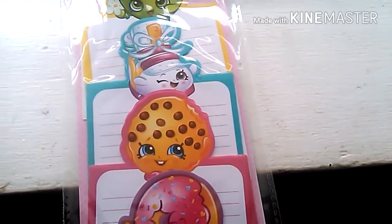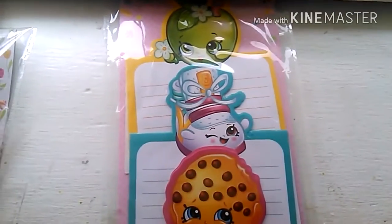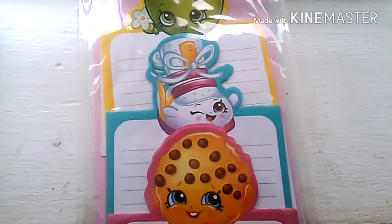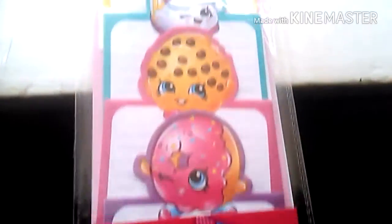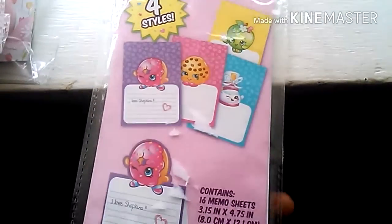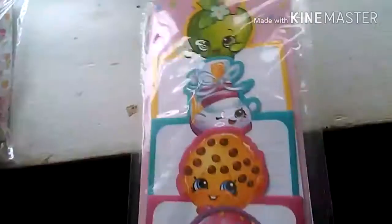Also from Target's dollar spot, I got these really cute Shopkins memo sheets. Look how cute these are! Whoever thought of Shopkins - I absolutely love it. I bought a few Shopkins things before too. This is all my stuff from the Target dollar spot, and I'll be back to show you my Dollar Tree haul.